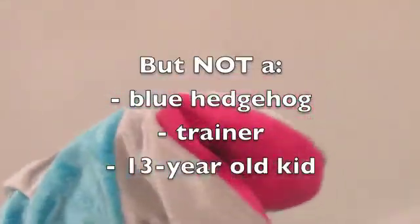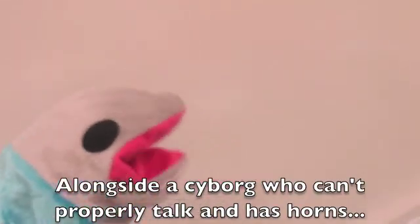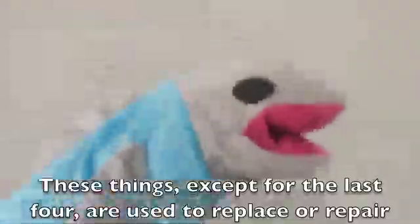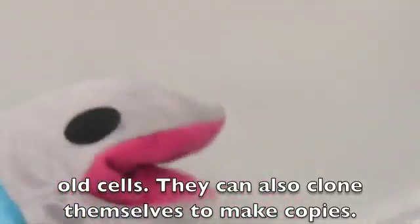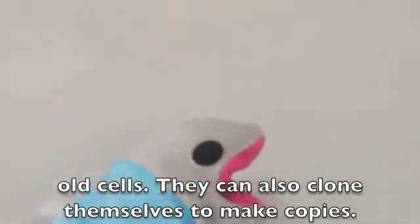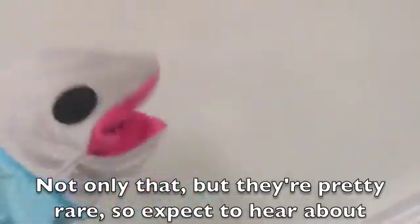And skin cells. But not a blue hedgehog, trainer, 13-year-old kid, etc. Anyway, these things — except for the last four — were used to repair or replace old ones. They can also make duplicates to produce copies or clones. But they're also pretty rare, so expect to only hear about one of them inside our bodies.